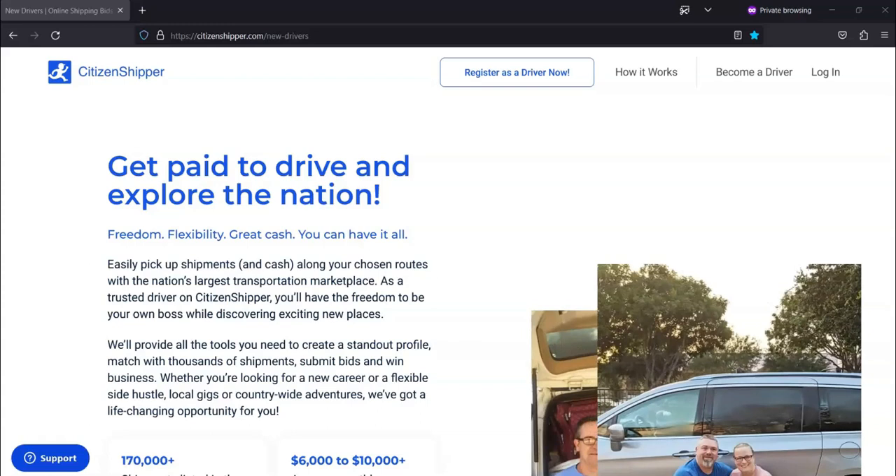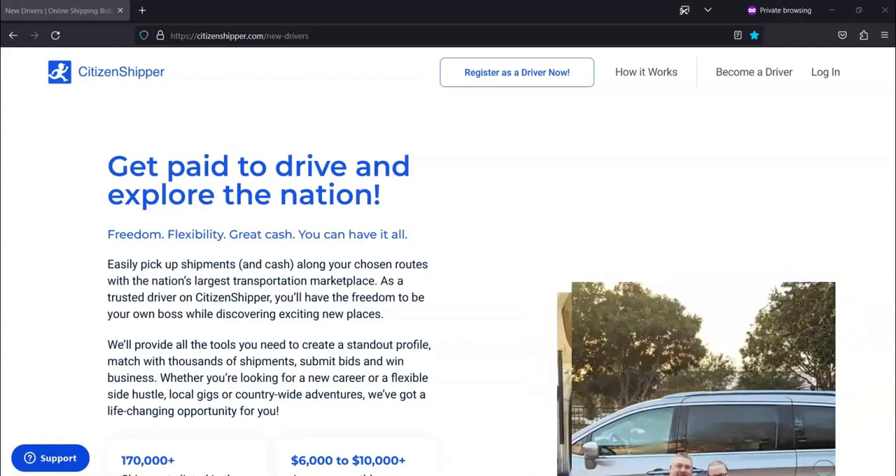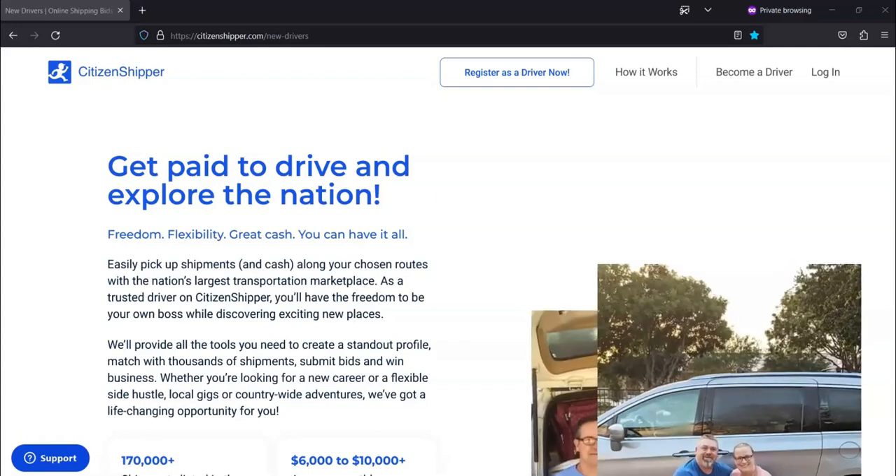On average, Citizen Shipper drivers earn between $6,000 to $10,000 a month. With Citizen Shipper, you get to choose the hours that you want to work as well as the routes that you want to go to.